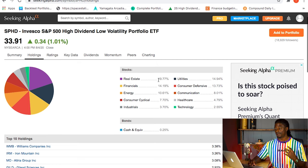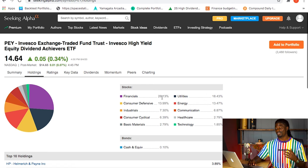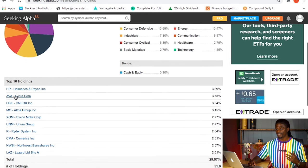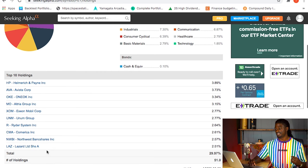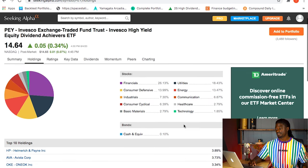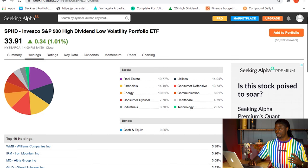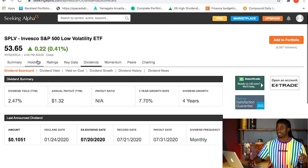SPHD is really heavy on real estate stocks - almost 20% of their holdings. Now for PEY, their top two sectors are financials at 26.13% and utilities at 18.43%. Their top 10 holdings include HP, AVA, OKE, MO, Exxon Mobile, UNM, AUR, CMA, NWBI, and LAZ - making up about 29.97% of their 51-stock portfolio.